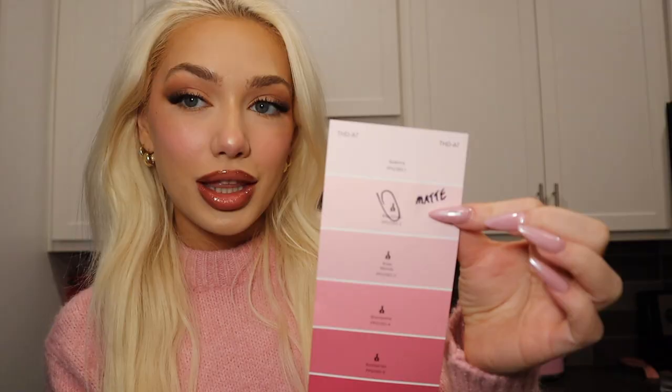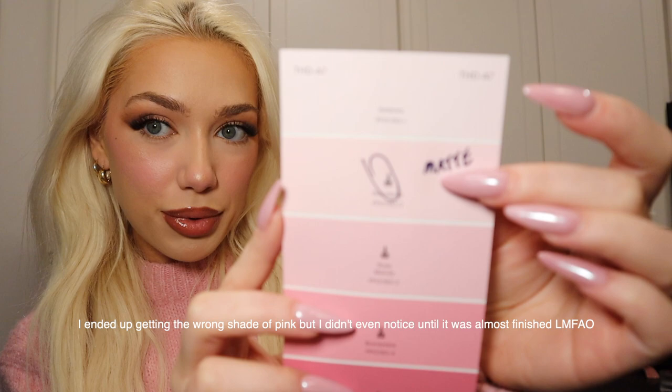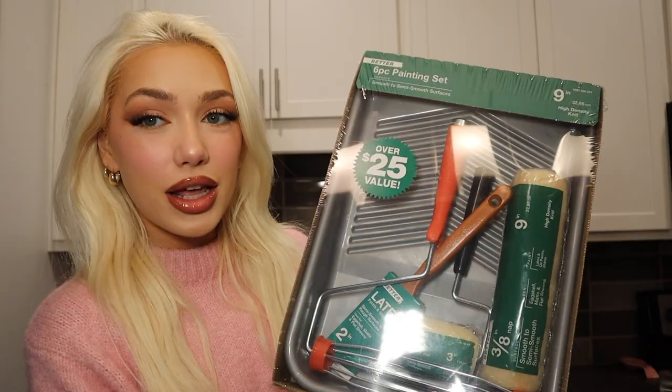Hi guys, today my mom's coming down so we can paint my beauty room, which I'm in right now. I got a few things from Home Depot to paint everything. I have to bring all the furniture out of this room so I don't get paint on it. It's a light pink color and I'm so excited, it's gonna look so cute. I got a big gallon of paint, hoping it'll be enough, and this is the color — a light pink.